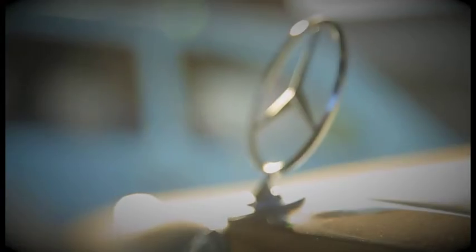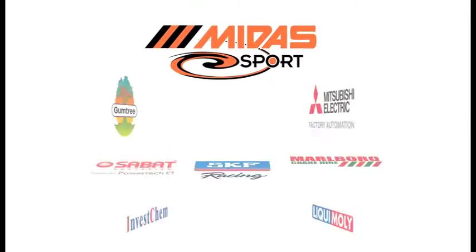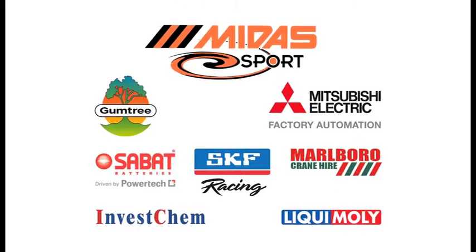Hello and welcome to SWADC Corps for round four of the Midas Historic Tour. There was a definite chill in the air on this frosty winter's morning, but that didn't stop the drivers from revving up for some great action. History in Motion is proudly brought to you by Midas Sport, Gumtree, Mitsubishi Electric and their associate sponsors.